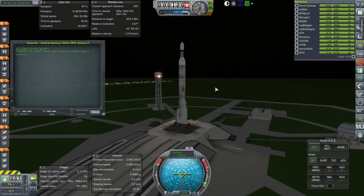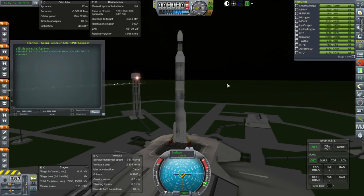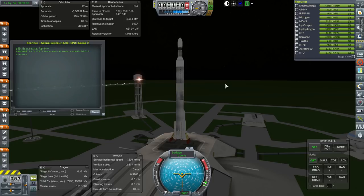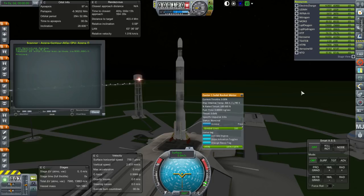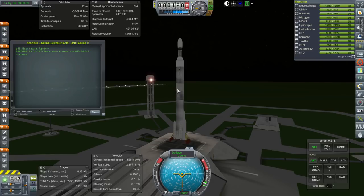Here we have our scanner probe on top of a rather unique rocket, and we're probably not going to launch this more than once. This uniquely American rocket is Atlas-Centaur-Agena with four Castor I boosters. This combination never flew in real life, but I decided to give it a go. I don't know how the launch script is going to work with it — I tried my best to get the staging right, but we'll deal with problems as they come.